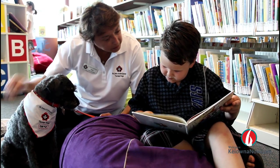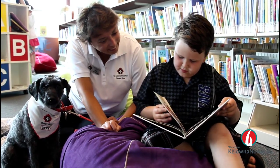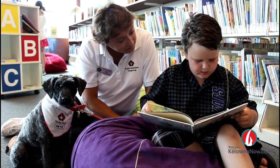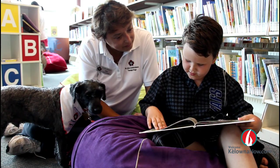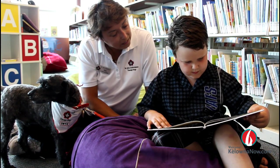The Okanagan Regional Library has started a new pilot project called Paws to Read. The program gives children a chance to practice reading out loud in a safe environment at the Mission branch of the library. Children are paired with St. John Ambulance therapy dogs and get a chance to read out loud to the friendly canines.